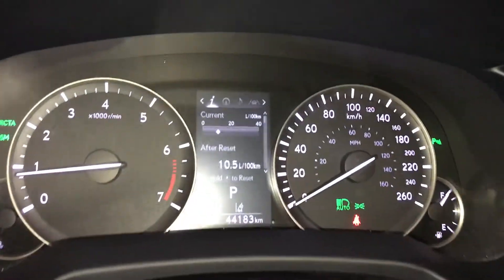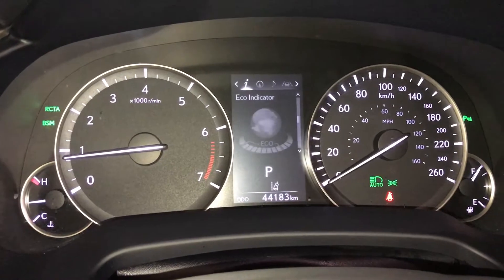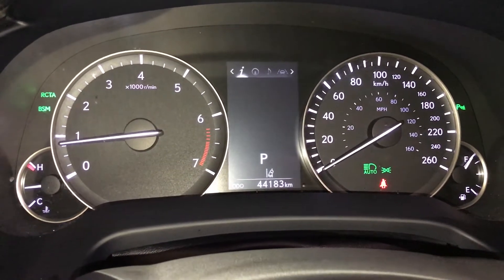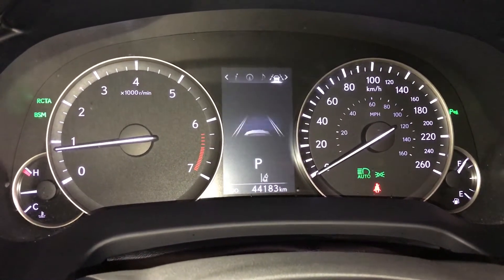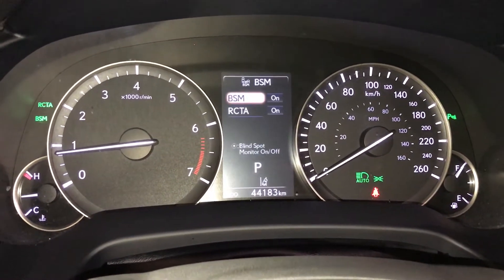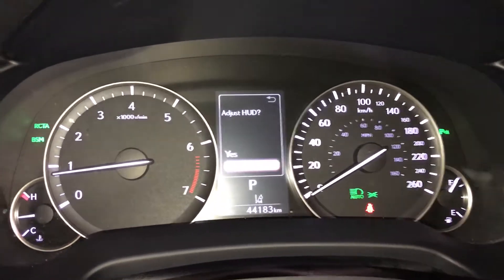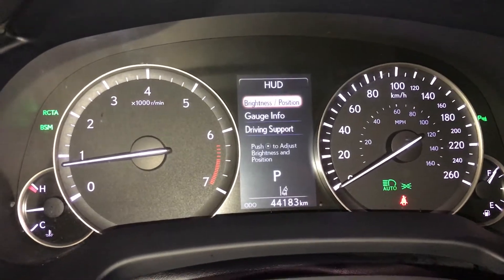These buttons control information on the dash: kilometers till empty, eco indicator, direct tire pressure monitoring, all-wheel drive control, sway warning, compass, audio, cruise messages, vehicle settings. You have pre-collision system, blind spot monitoring, rear cross traffic alert, parking assist, and here you can adjust your heads-up display information.